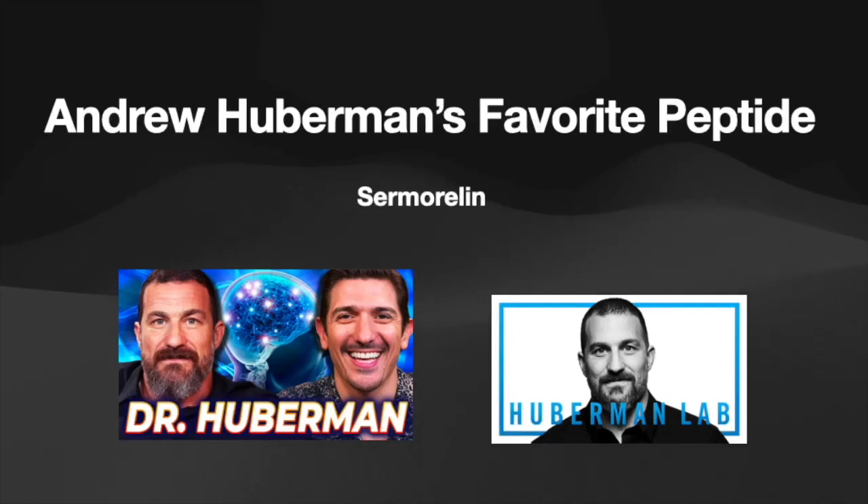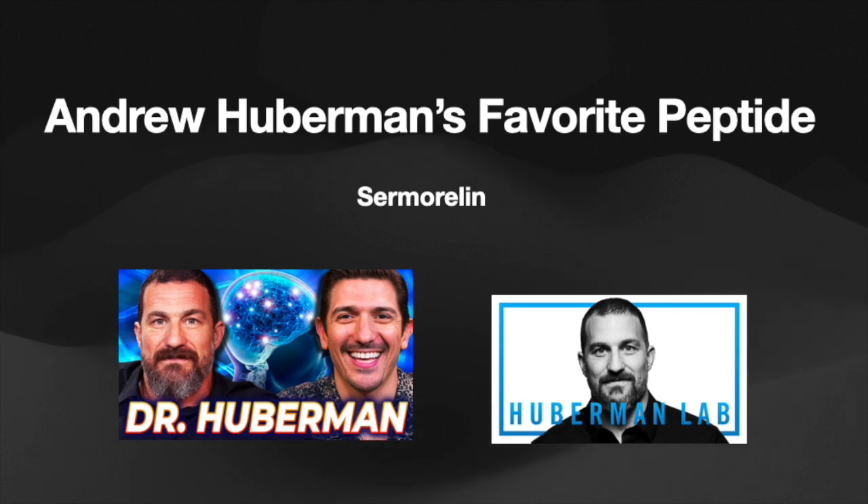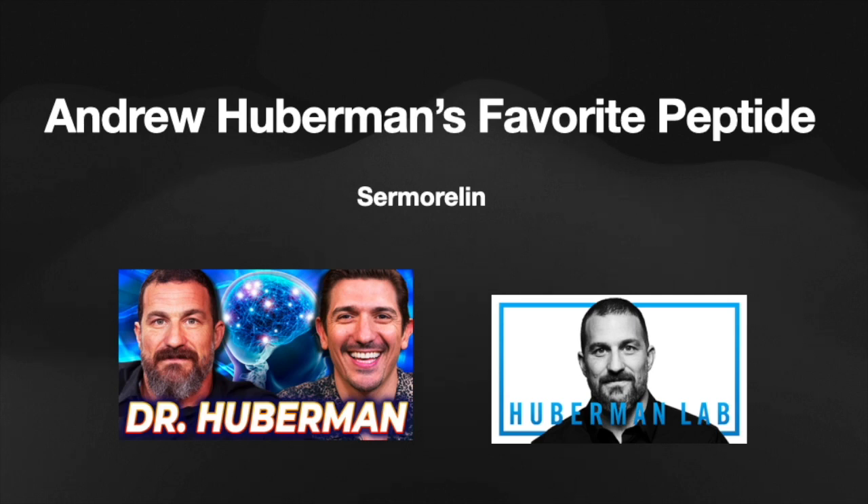Hello everybody. Today we're going to be rehashing the thing we talked about in the first ever episode of Peptide Buddy — Andrew Huberman's favorite peptide, Sermoralin. He talked about it on the podcast Flagrant 2 with Andrew Schultz and Akash Singh, and he's the host of the Huberman Lab. Andrew Huberman's a neuroscientist and a really interesting speaker. Since it was my first video and had terrible sound quality, I figured we'd give it another go.